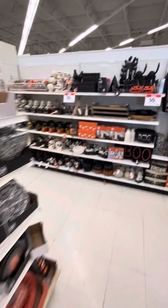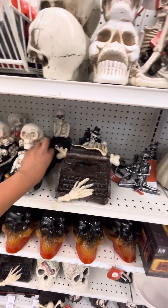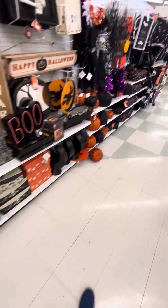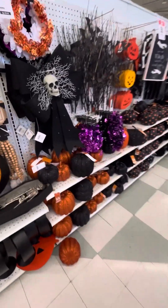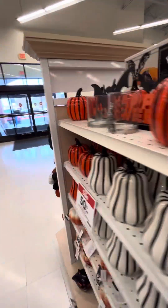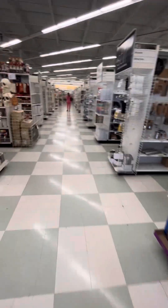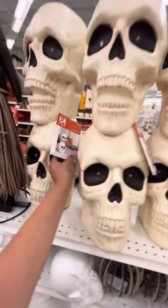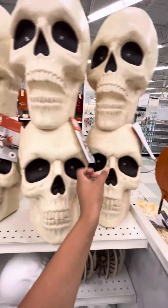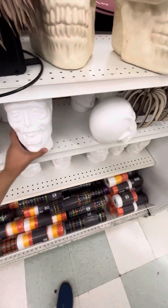Then here we have some of their decorations, some tabletops. Of course we've got the light-up stuff. I can't stand that witch. We've got some foam heads, but they're Halloween characters.